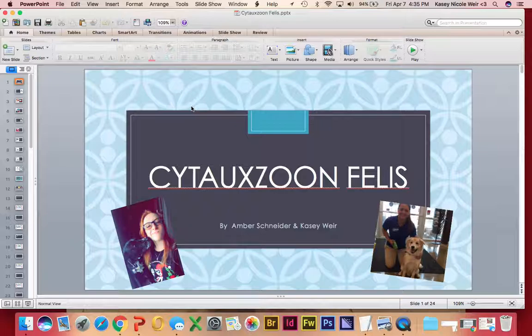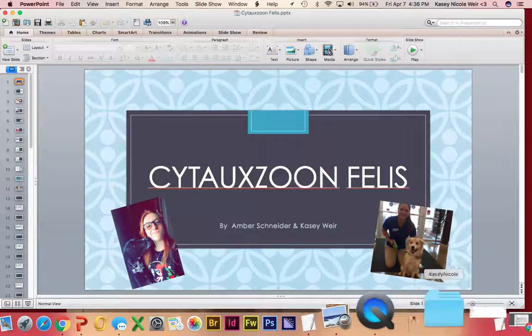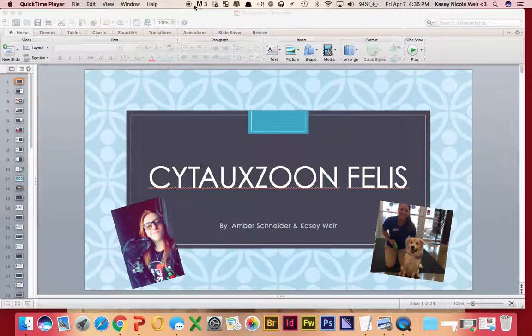That's all for our presentation, guys. Thanks so much for listening!